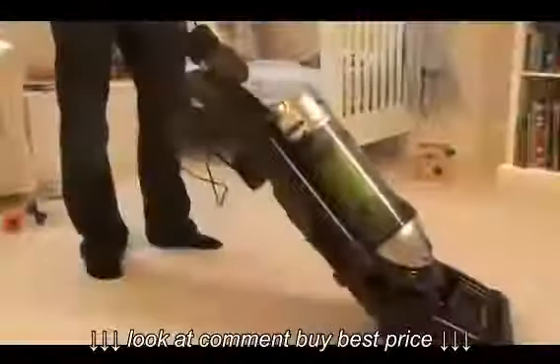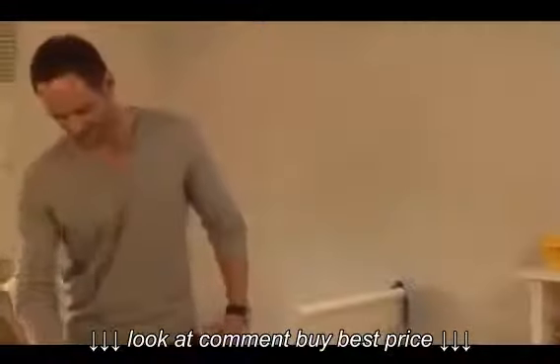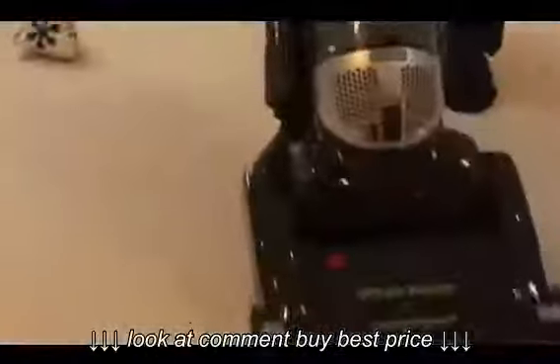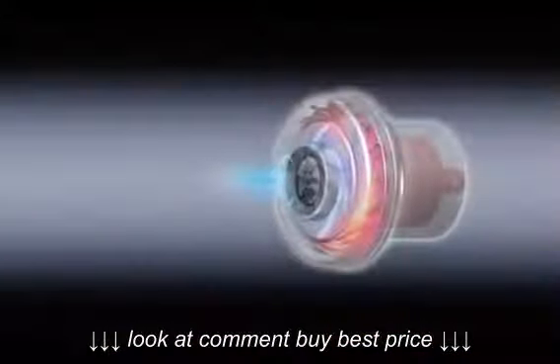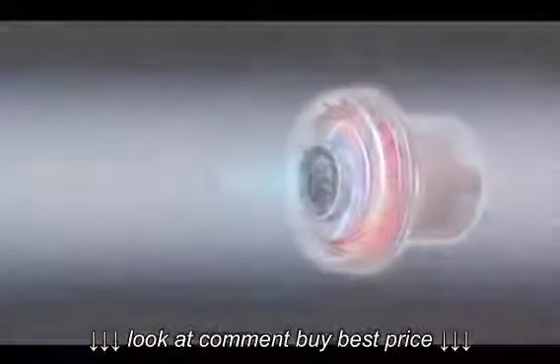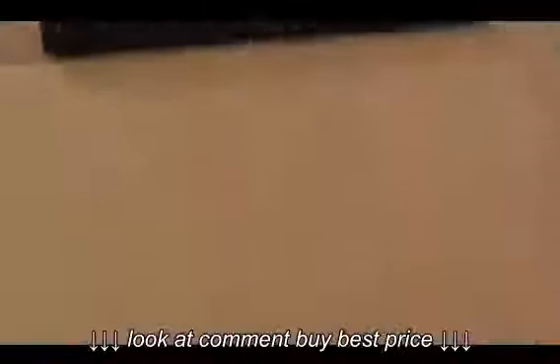Combining high suction power with low energy consumption, Panasonic upright vacuum cleaners use intelligent technology to take the effort out of cleaning. Panasonic's revolutionary EcoMax motor saves you time by picking up more dirt and dust, whilst using far less electricity than rival vacuums. The motor has a 3D inducer fan, which generates superior suction power and a dynamic air stream for excellent cleaning, but only needs a fraction of the input power to do so.